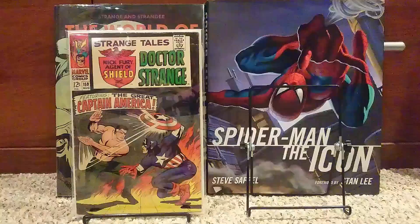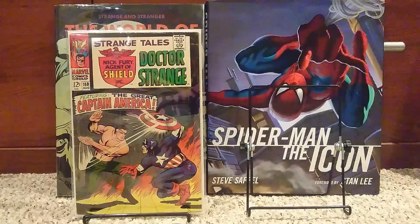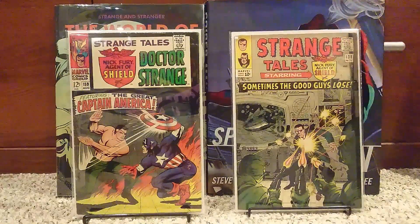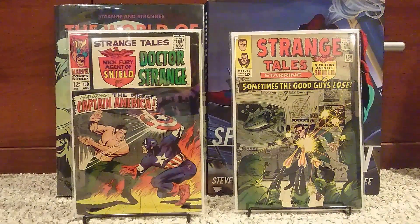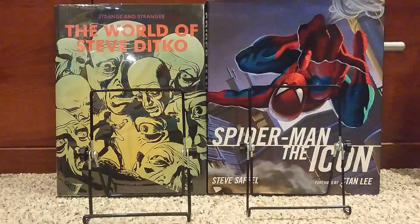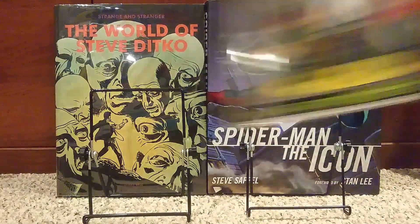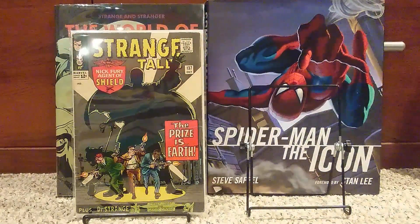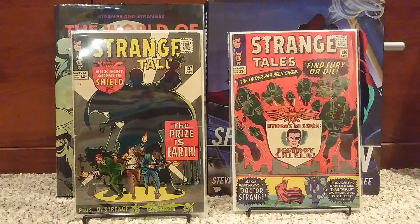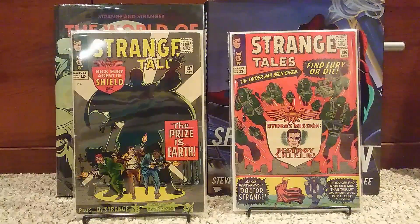These Strange Tales are all first appearances of minor characters. Strange Tales number 159, 138 — number 138 is the first appearance of Eternity. Then 137 and 136, again first appearances of minor characters. I love the Strange Tales title; the artwork and stories are just great.